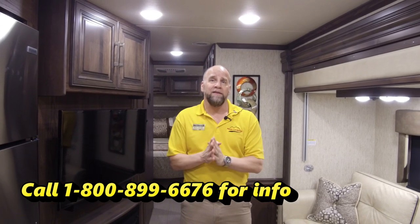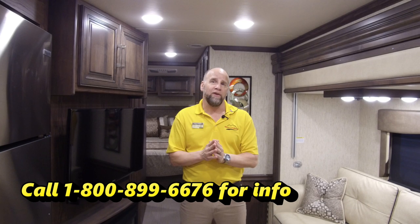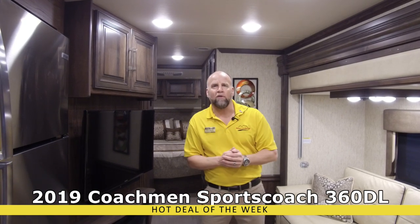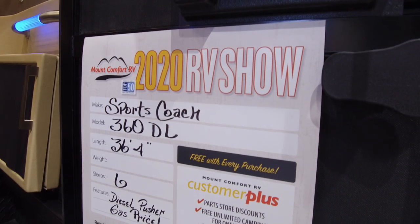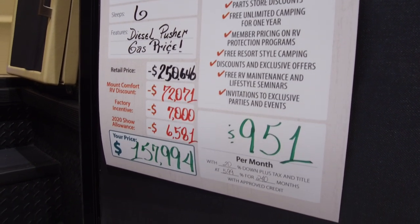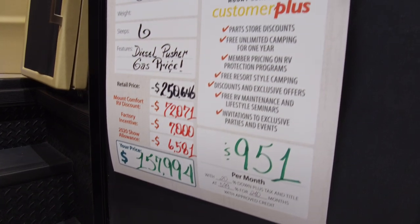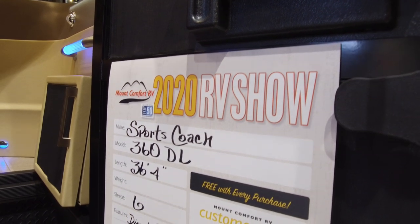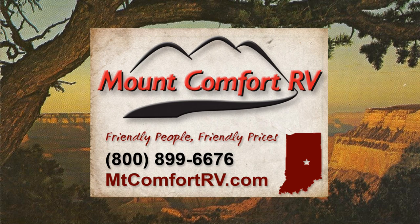So if you guys are looking for a great Hot Deal of the Week, give us a call here at Mount Comfort RV. My name is Keith Johnnessy. Remember, please subscribe — it helps us, and we like making these videos for you. Give us a call. Hot Deal of the Week: 2019 Sports Coach 360 DL. Thank you and have a wonderful day. We'll see you next time.